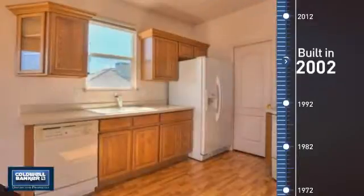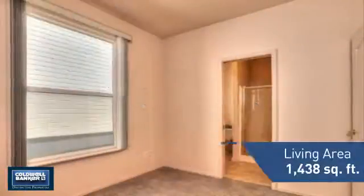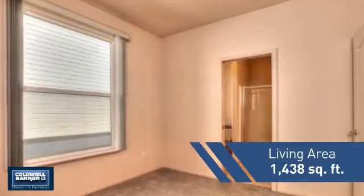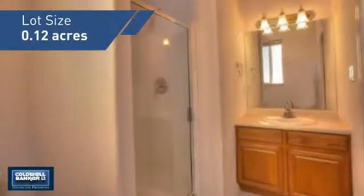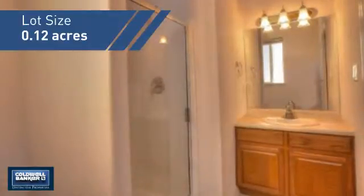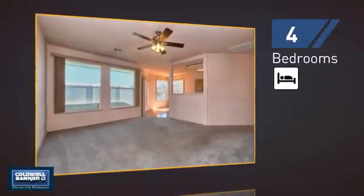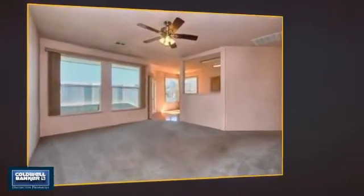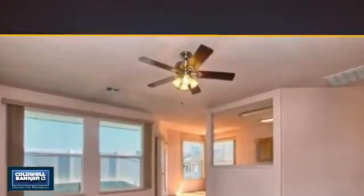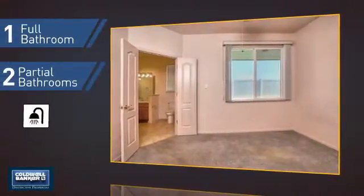This property was built in 2002 and features over 1,400 square feet of space, giving you a spacious layout to play host or kick back and relax after a long day. Inside you'll find four bedrooms, so everyone has a private space to come home to, as well as one full bathroom and two partial bathrooms.